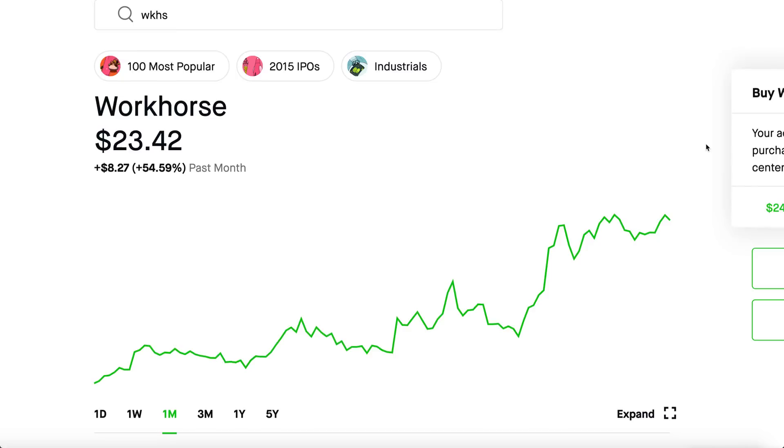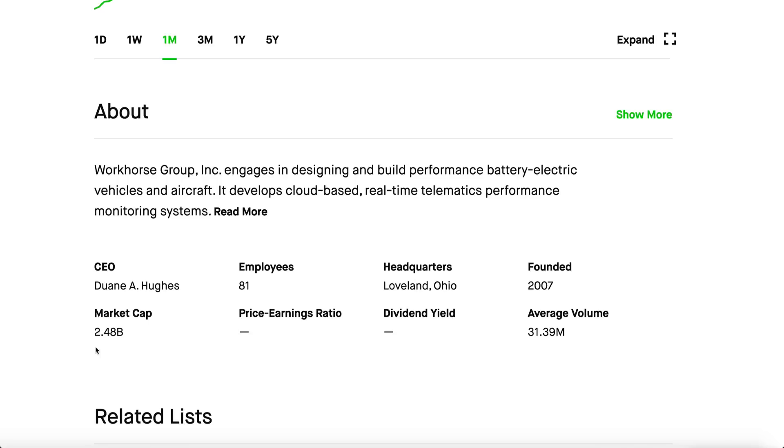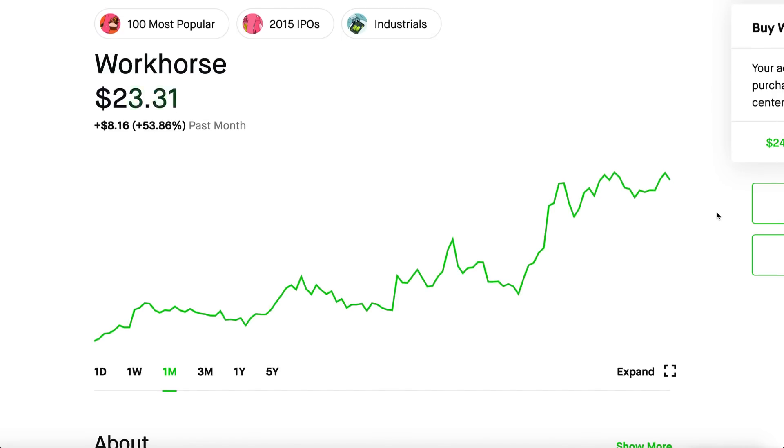Workhorse so far has been doing extremely well. This month it's up 54% whereas the rest of the Nasdaq went down 12% and the S&P 500 faced a 7% haircut correction. Things aren't looking so good, but Workhorse on the other hand, being such a small company at $2.48 billion, there's virtually no bubble in it. It's an extremely small company with a lot of potential, and I'm even wondering why the stock isn't going up as much as I'd expect.